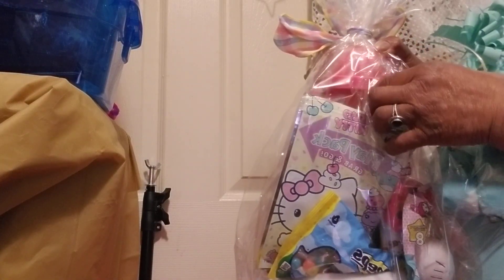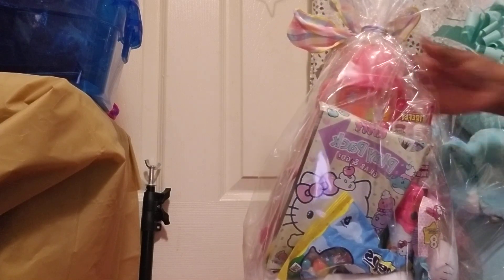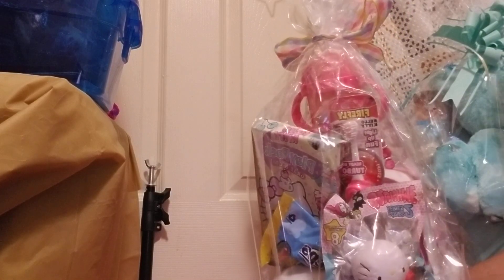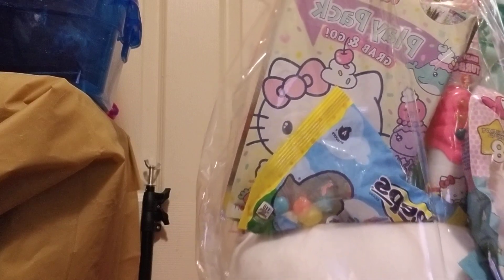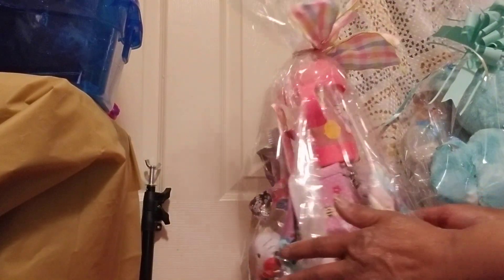You know, in these baskets you can grow. I have seen people buy everything for a first Easter for a newborn and just set it in the baby's room. Then we have a cute squashy toy here, and some jelly beans, and a cute little toothbrush — look how cute that is.